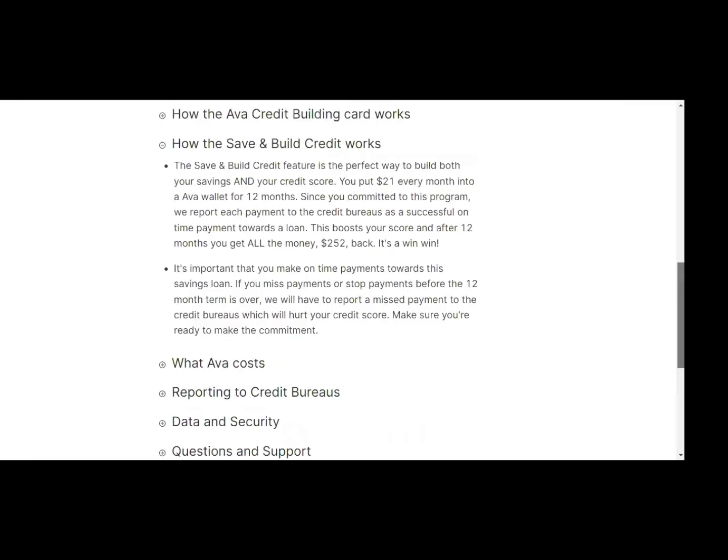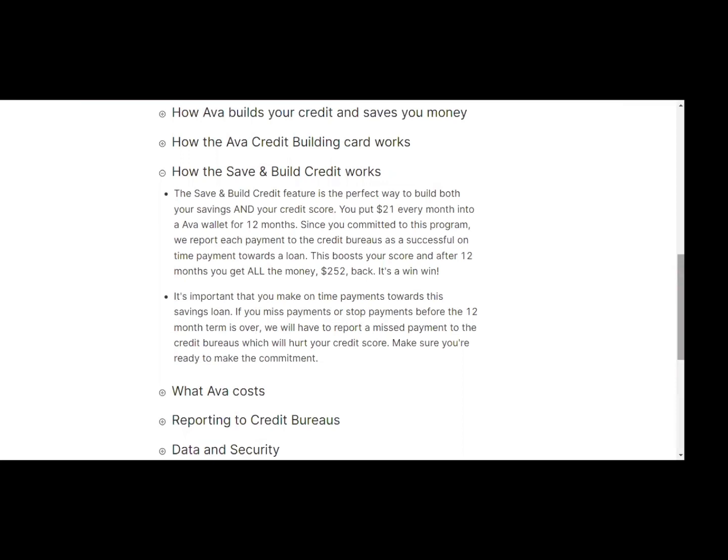With the credit builder savings program, you would put $21 a month into a wallet for 12 months, and after those 12 months it will help improve your credit score — then you get the money back at $252. Depending on where you are in your credit journey, if you're trying to get approved for a home or an apartment soon, I would steer away from installment accounts because it can reduce how much you can afford. But if you're new to credit and you really need age of credit, this could be a great opportunity.